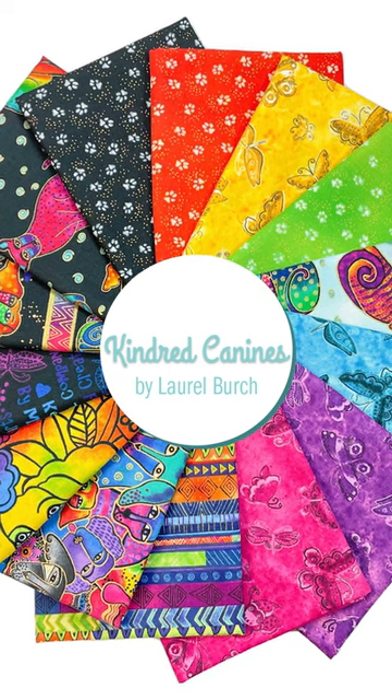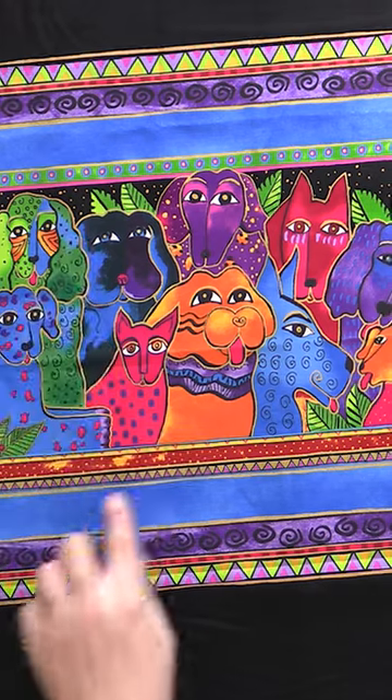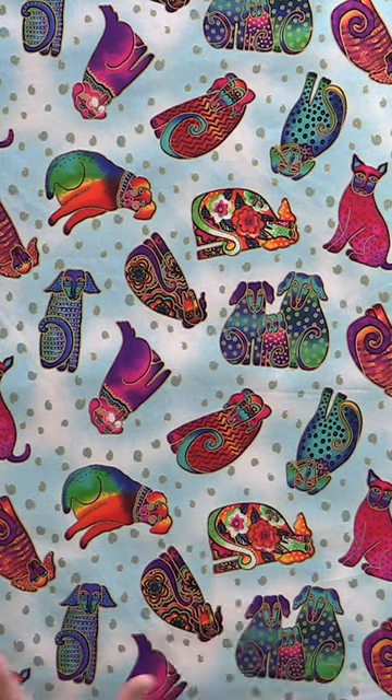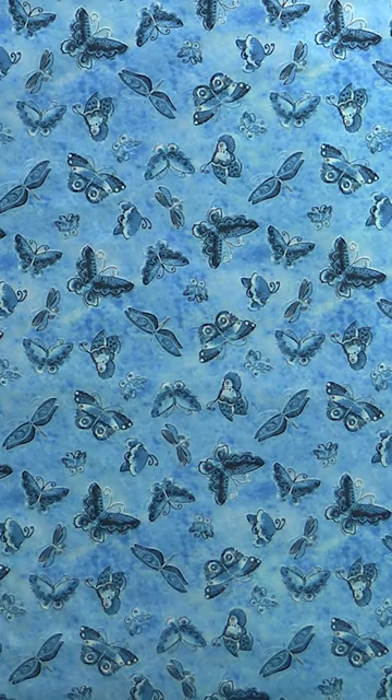Kindred Canines from Little Bird — it is absolutely fantastic. These dogs that she's created have all of the same lovability of the cats, and it's in her classic rainbow colorway. I think you guys are really going to love it.